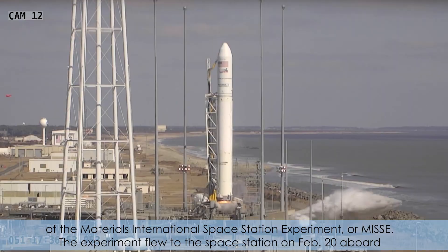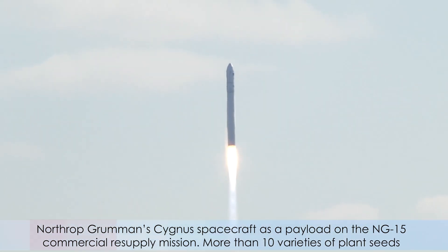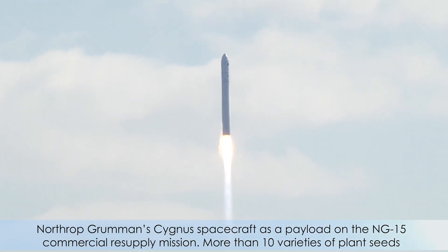The experiment flew to the space station on February 20th aboard Northrop Grumman's Cygnus spacecraft as a payload on the NG-15 commercial resupply mission.